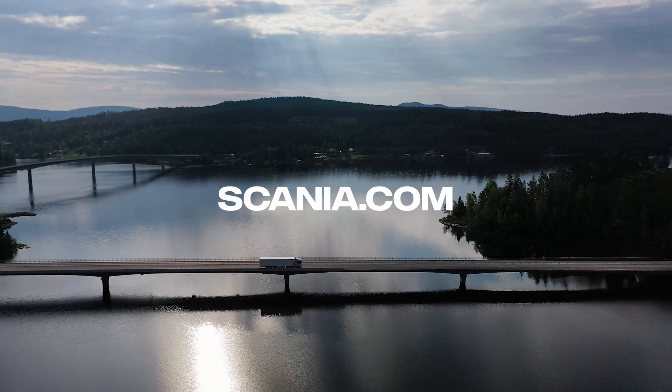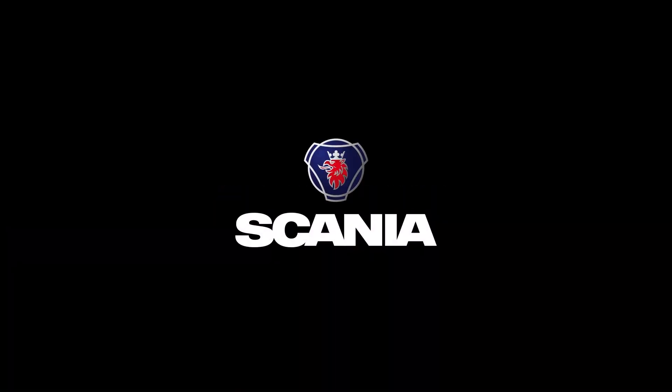Learn more on our website and embrace the power of Scania Charging Access today.